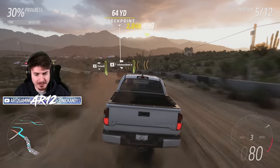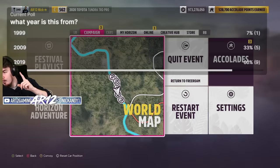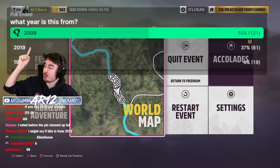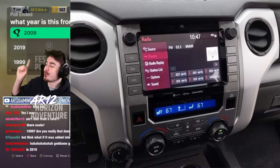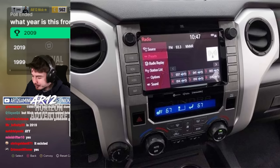I want to start this off with a little experiment — I want to know what year this interior is from. Is it A, 1999; B, 2009; or C, 2019? So the majority of Twitch chat thinks the interior is from 2009. If you guessed 2009, you would be correct. However, if you also voted 2019, you would also be correct.